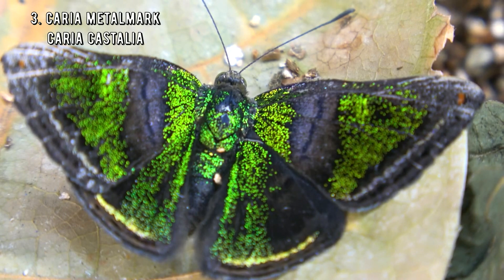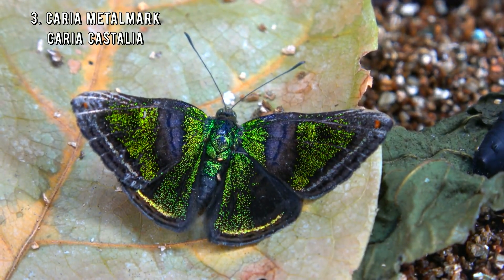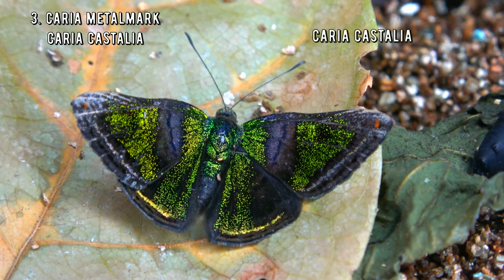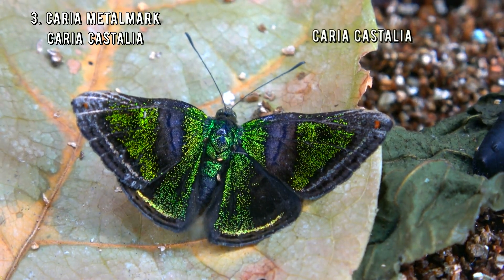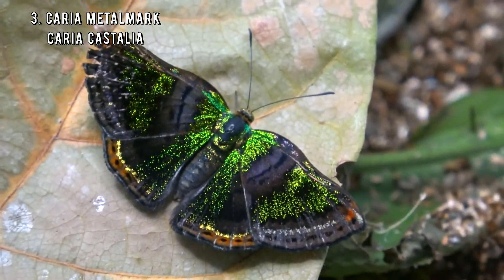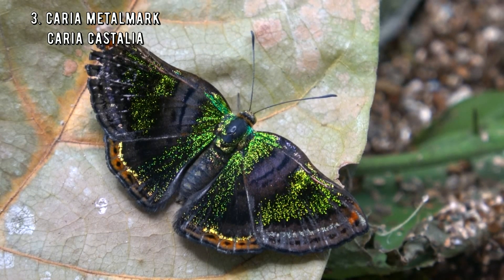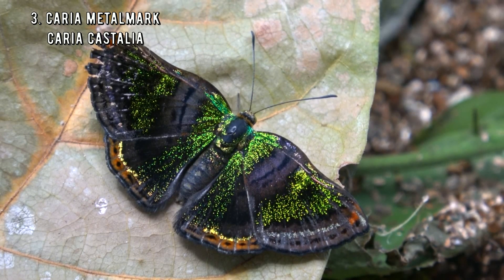They went from average to extremely stunning — it's like the girl nobody paid attention to in high school, but 10 years later she has had an incredible transformation. This is Caria castalia, the Caria metal mark butterfly — one of the most remarkable and colorful butterflies I had the pleasure of raising in captivity. Incredible.